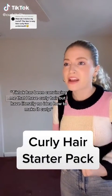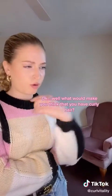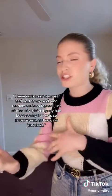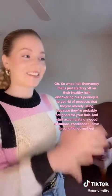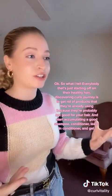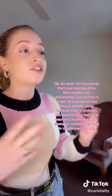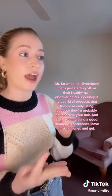TikTok has been convincing me that I have curly hair, but I have literally no idea what to do to make it curly. I have curls next to my ear and neck and random curls on top, so I just started straightening my hair because it was so inconsistent, and now it's just dead. What I tell everybody just starting their healthy hair, discovering-curls journey is to get rid of all the products they're currently using — they're probably not the best for your hair — and start accumulating a good shampoo, conditioner, leave-in conditioner, and gel.